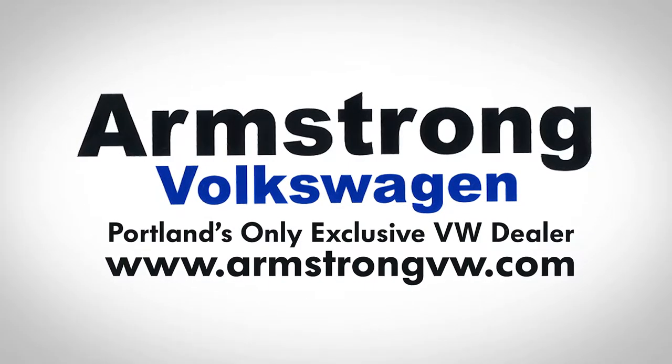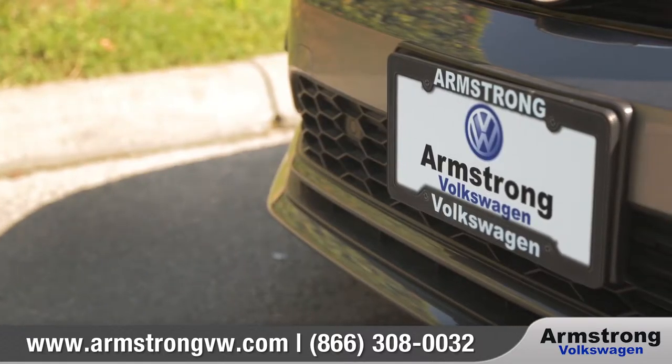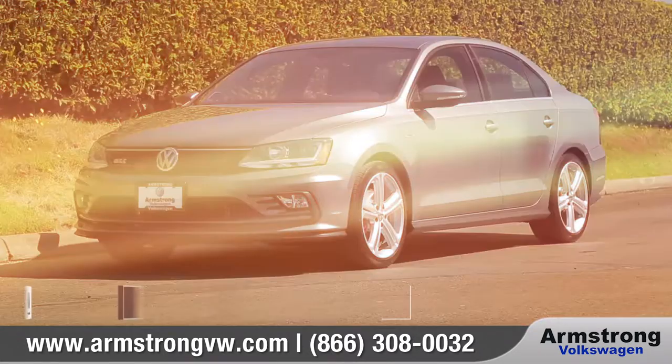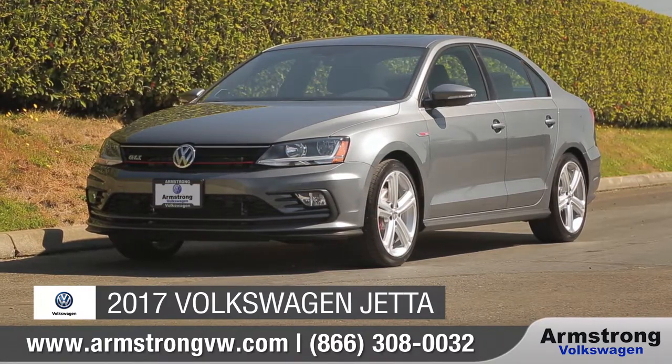At Armstrong Volkswagen, we aim to give all of our customers a great experience, both in-store and online. Today we'd like to talk about the 2017 Volkswagen Jetta.